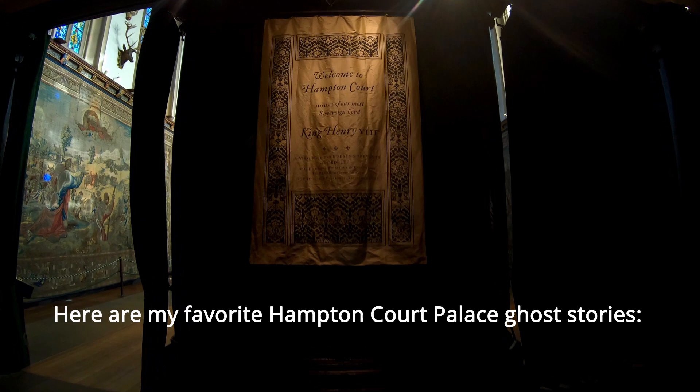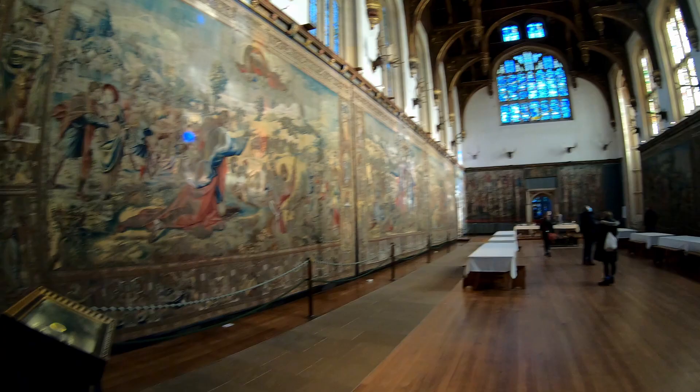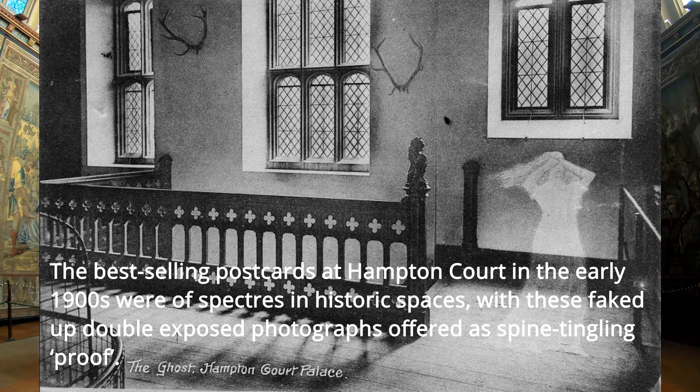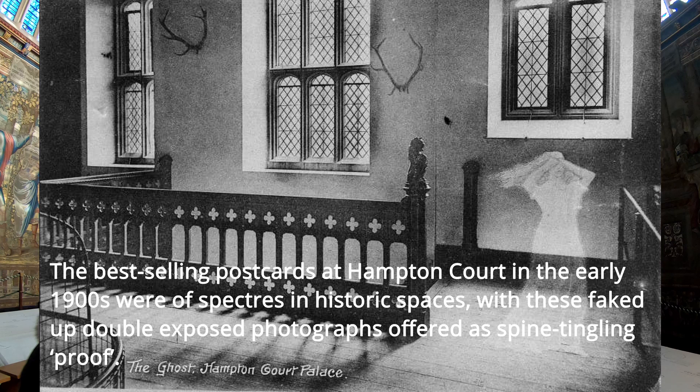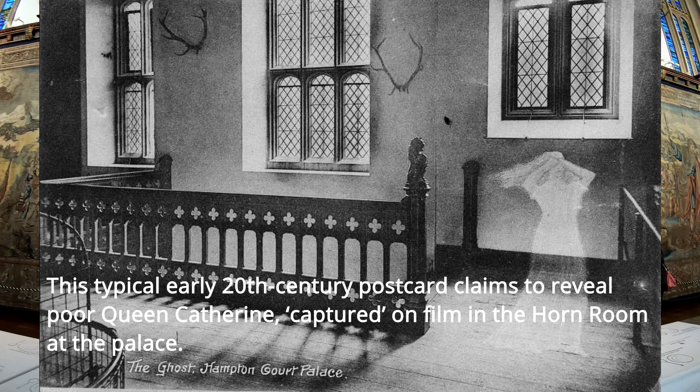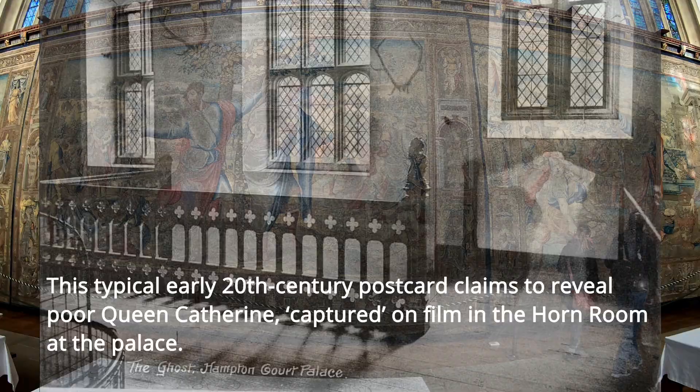Here are my favorite Hampton Court Palace ghost stories. The best-selling postcards at Hampton Court in the early 1900s were objects in historic spaces, with these faked double-exposed photographs. This typical early 20th century postcard claims to reveal a poor groom captured on film in a room at the palace.